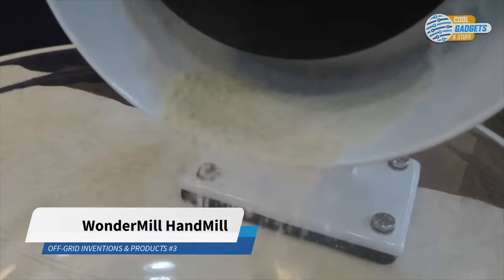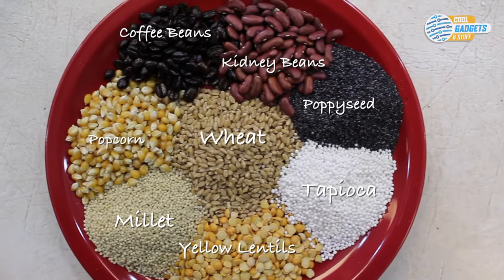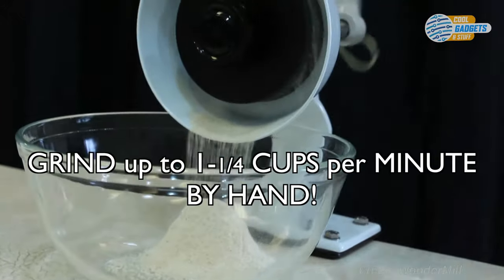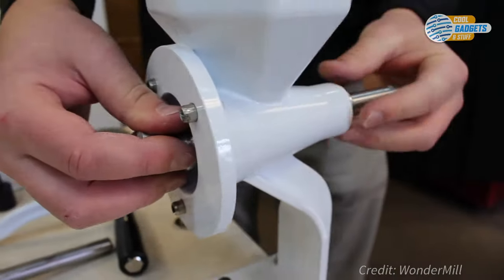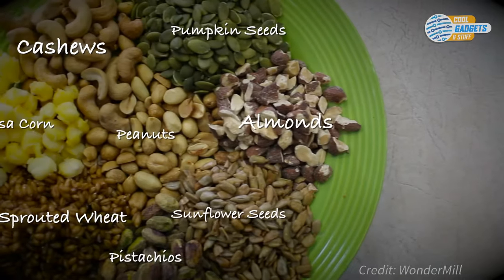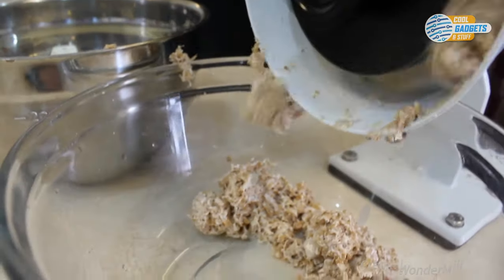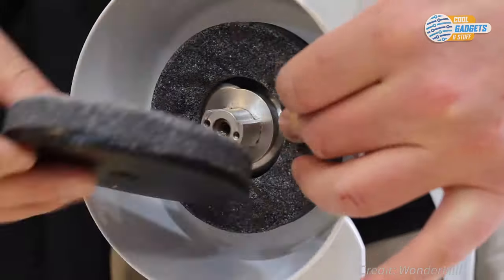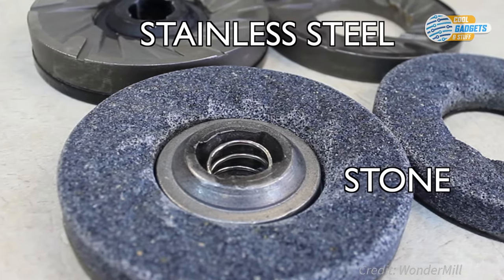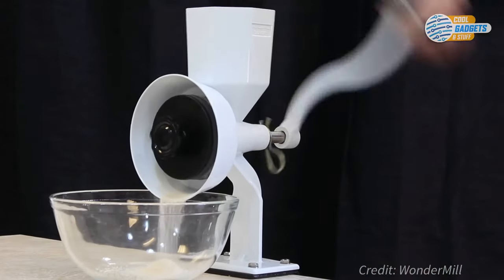Wonder Mill makes heavy-duty manual grain mills with which you can grind almost all types of grains, seeds, beans, and nuts in your own kitchen. The Wonder Junior Deluxe Hand Crank Mill can grind one and a quarter cups of minimally processed, nutrient-intact flour in a single minute. The adjustment knob lets you set a precise ultra-fine flour setting or a super-coarse cracked grain setting. It comes with a double-clamp mount that securely attaches to a table or counter. Stainless steel burrs allow you to mill oily and high-moisture foods, while the stone burrs let you grind wheat, corn, and other dry beans.